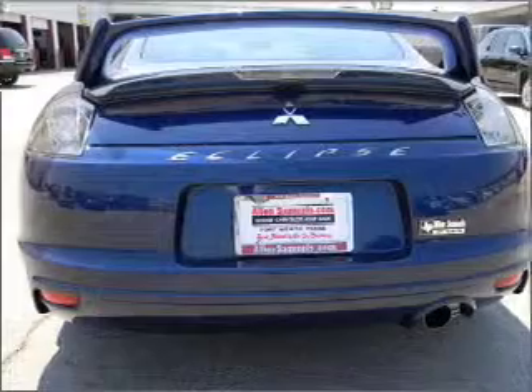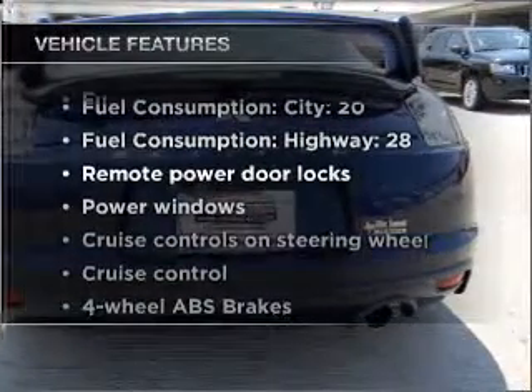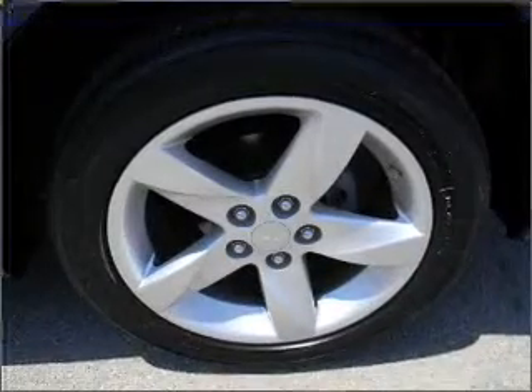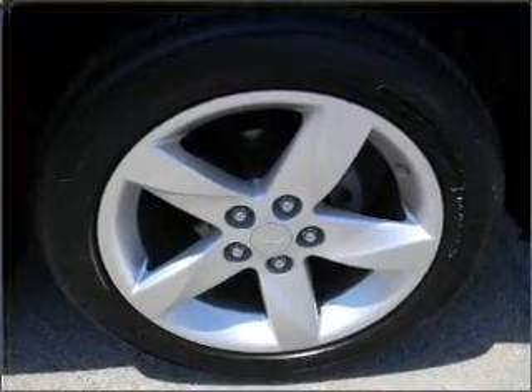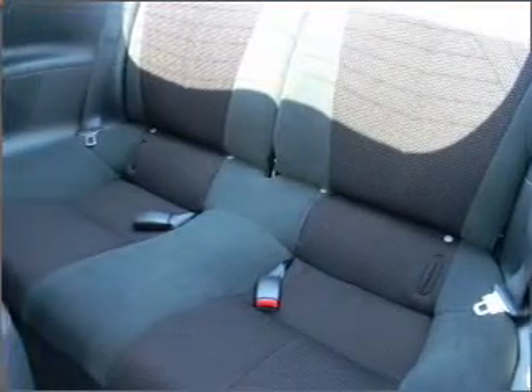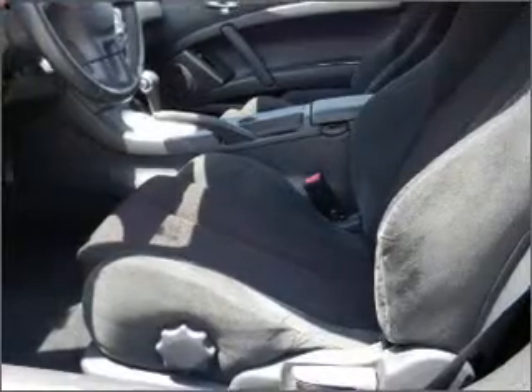Anti-lock brakes help you bring your vehicle to a safe stop. And with these notable features, you won't want to miss out on the opportunity to own this amazing ride: air conditioning, power door locks, power windows, power steering, cruise control, power mirrors, an alarm system, an AM-FM stereo with a CD player, and an adjustable tilt steering wheel.